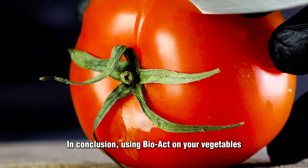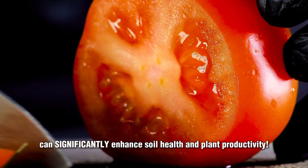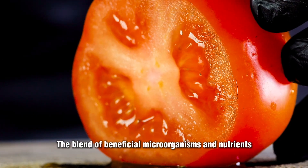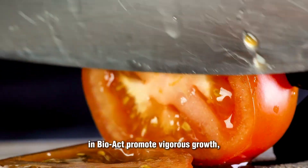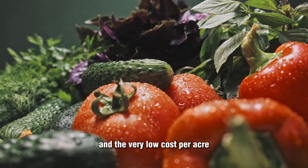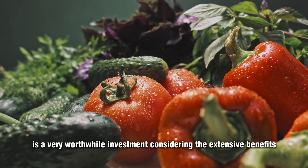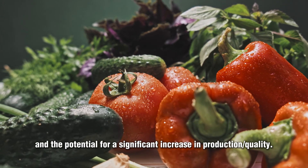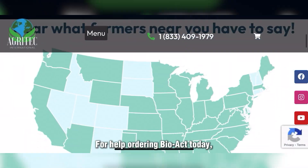In conclusion, using BioAct on your vegetables can significantly enhance soil health and plant productivity. The blend of beneficial microorganisms and nutrients in BioAct promotes vigorous growth, disease resistance, and leads to much higher yields. The very low cost per acre is a very worthwhile investment, considering the extensive benefits and the potential for a significant increase in production and quality.